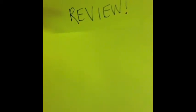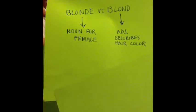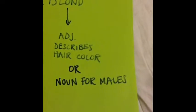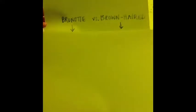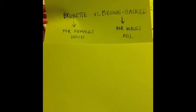Well, I guess I'm just going to stick to being a blonde — B-L-O-N-D-E. Let's review blonde versus blond. Blonde with an E is a noun for females, and blond without the E is an adjective that describes hair color. Blond without the E can also be used as a noun for males. Brunette versus brown-haired: brunette is for females and is a noun, and brown-haired is for males and is an adjective.